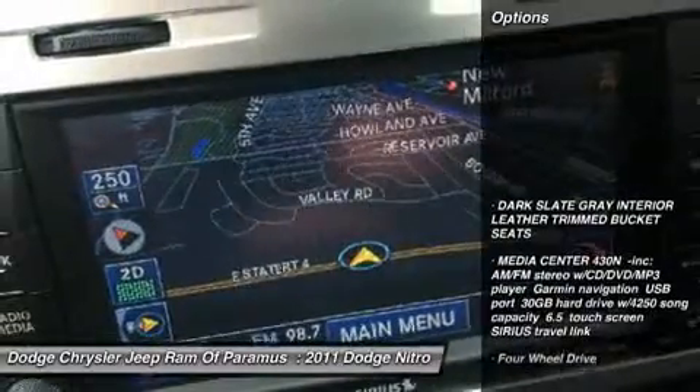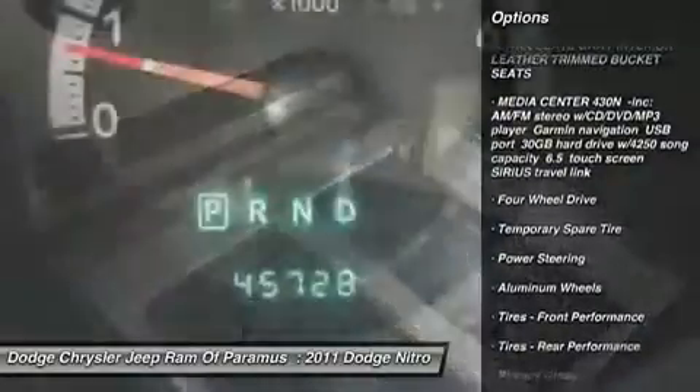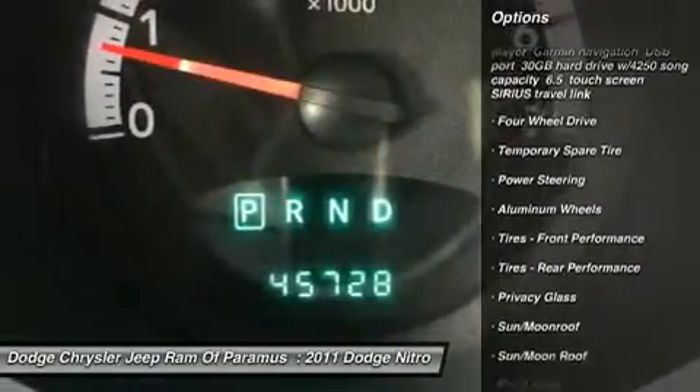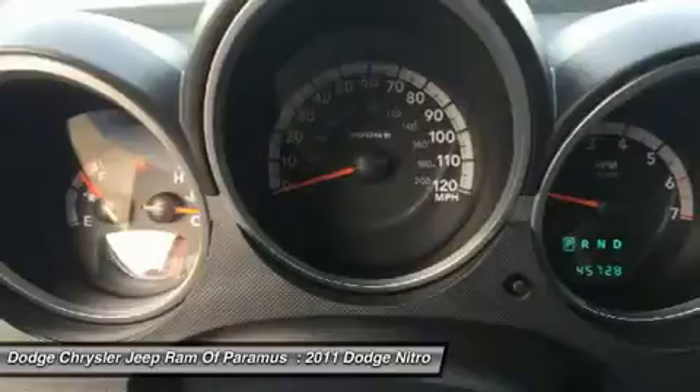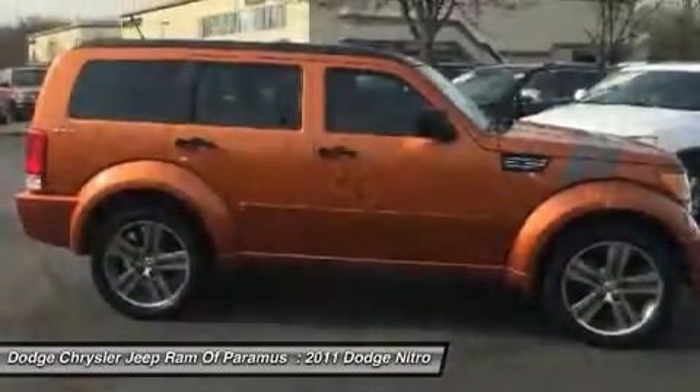Here are some of this vehicle's great options: steering wheel audio controls, keyless entry, remote engine start, moonroof, leather wrapped steering wheel, Bluetooth, adjustable steering wheel, power steering, four wheel drive, and aluminum wheels.